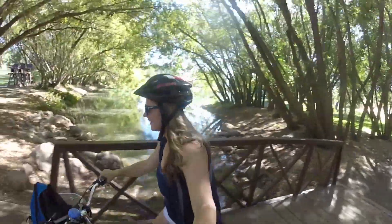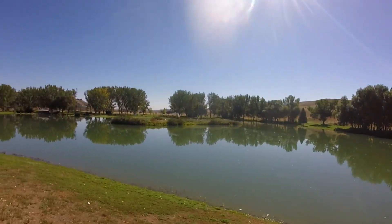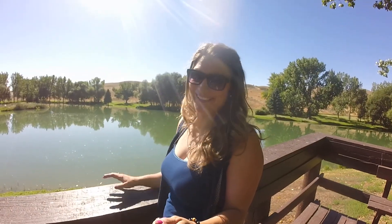And the bridge! I don't know why but it actually smells like cinnamon buns out here.